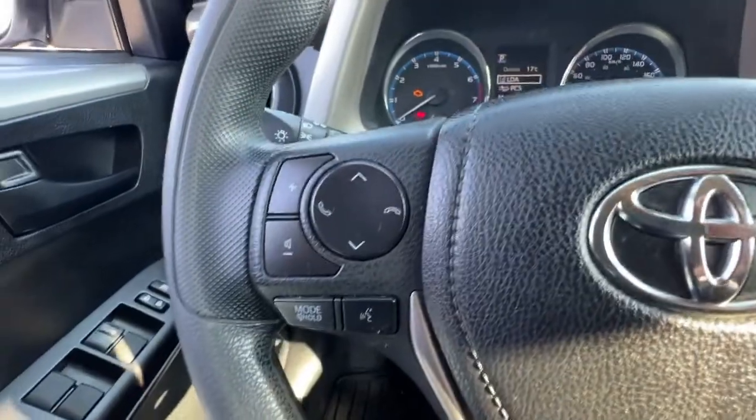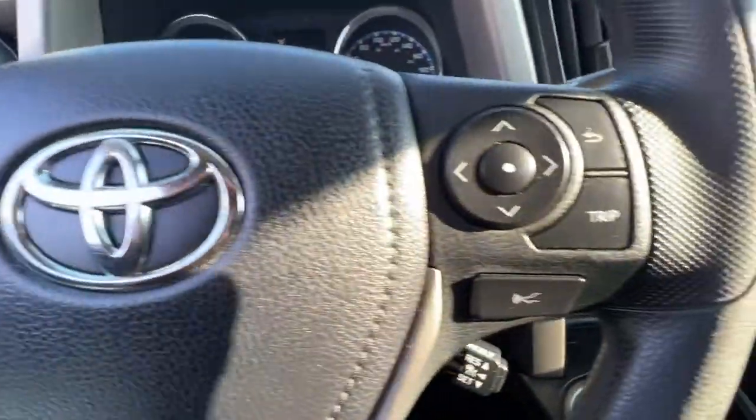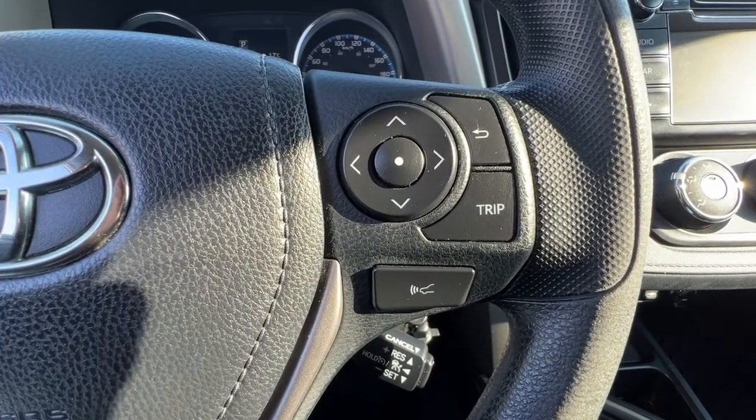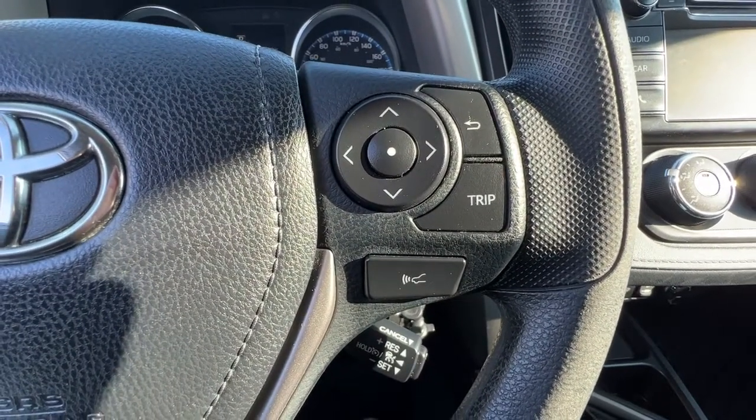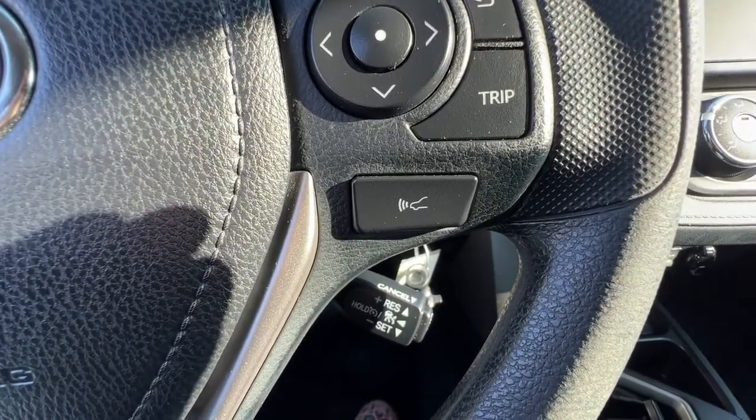On the left-hand side of the steering wheel we have our hands-free Bluetooth calling and our audio controls, and moving over to the right we're going to find our trip meter, our forward collision system control, and different info you can access up on the dash, and your cruise control is right down there.